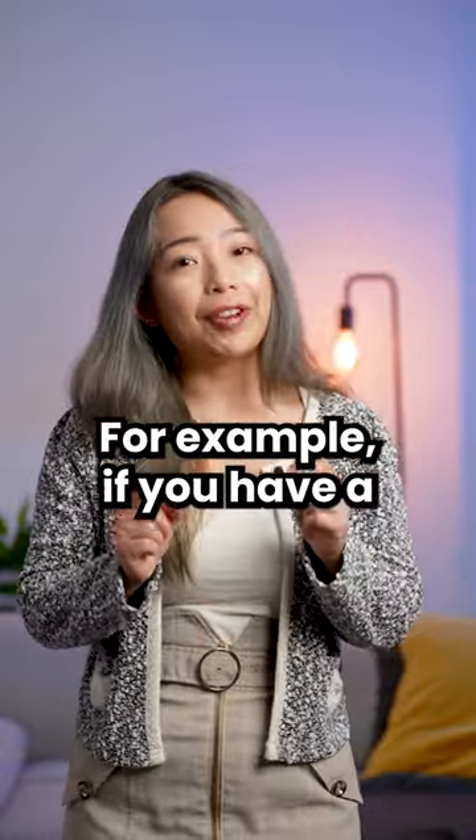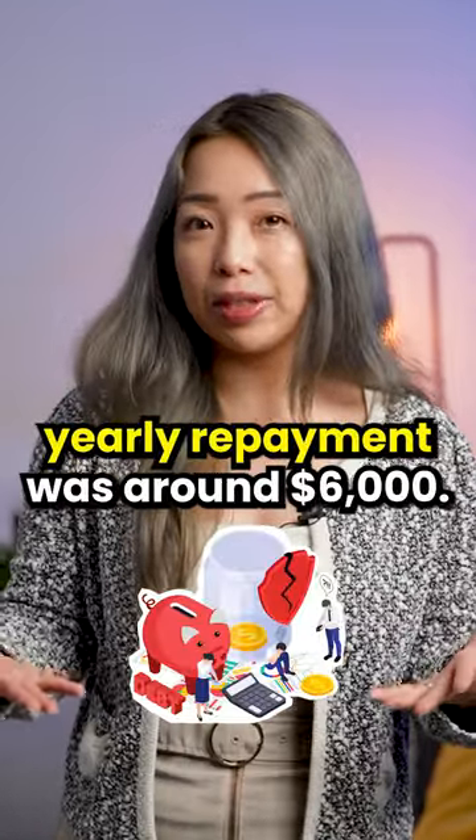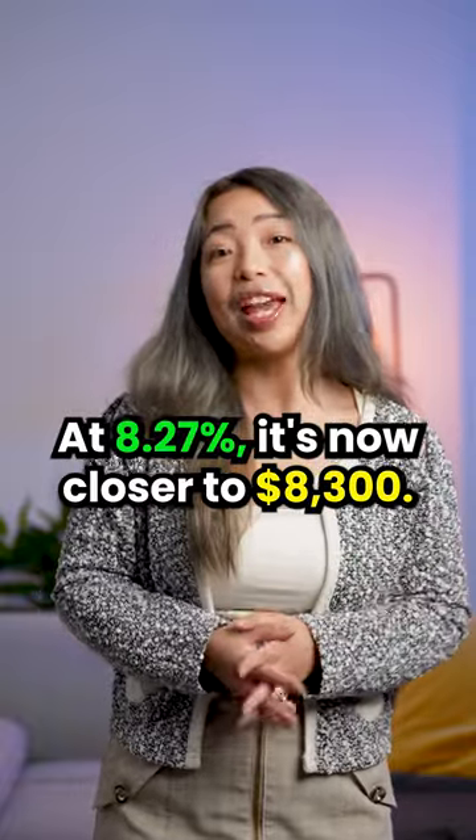For example, if you have a $100K Division 7A loan at 5.97%, the minimum yearly repayment was around $6K. At 8.27%, it is now close to $8,300.